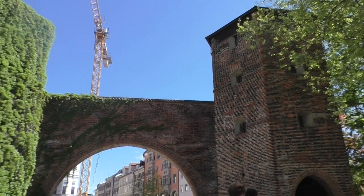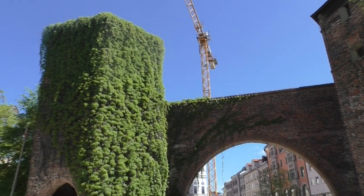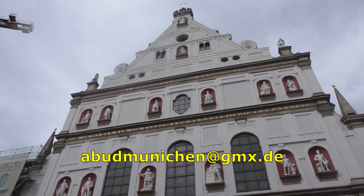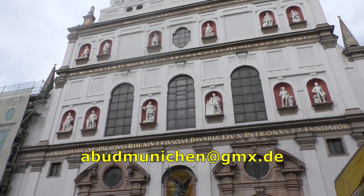I hope this video was informative. If you enjoyed it, please leave a like or comment and subscribe. And if you plan to visit Munich and are interested in a personalized and exclusive guided tour with me, please don't hesitate to contact me. See you in the next video.